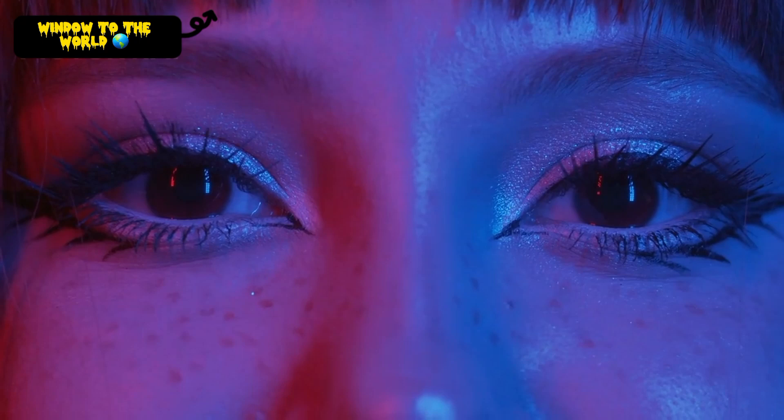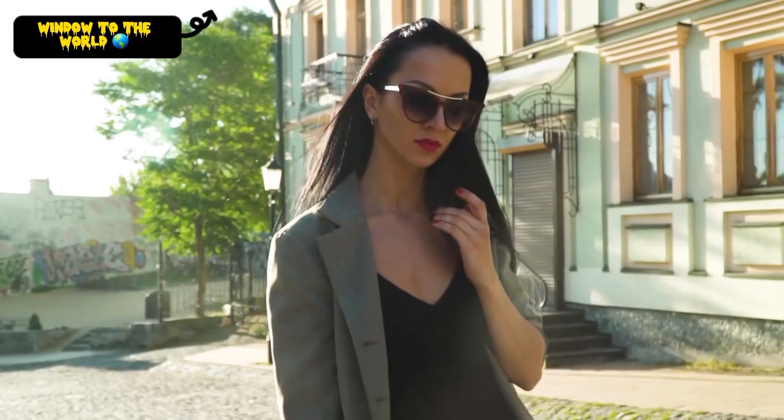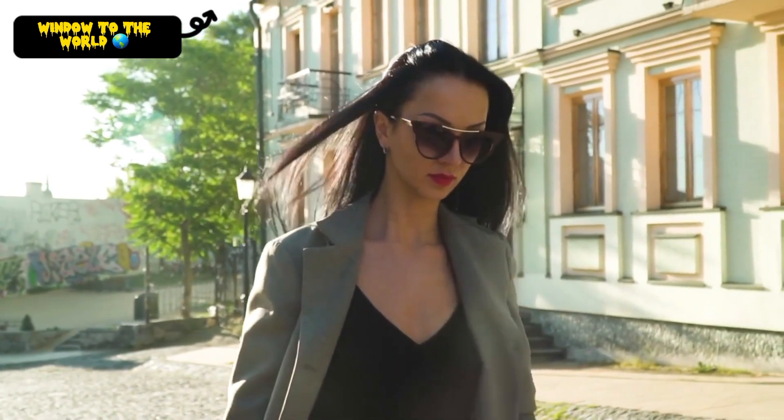No matter what your style, there is a fabulous makeup look out there for you. Experiment with different colors, techniques, and trends to find the look that makes you feel confident and beautiful.